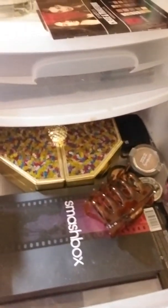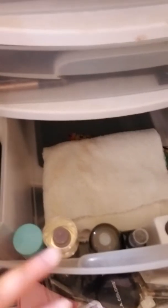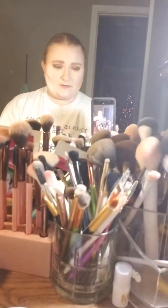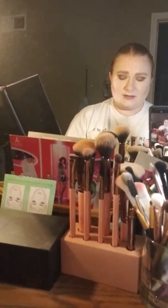Then on this one I have some loose eyeshadows, pigments, and some other palettes. In this small drawer are the towels that I kind of wipe my makeup brushes on during filming, and these are my setting sprays and brush cleaners. This area right here is just kind of extra storage, but I have a couple of lights.